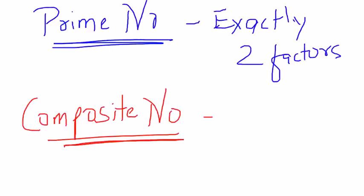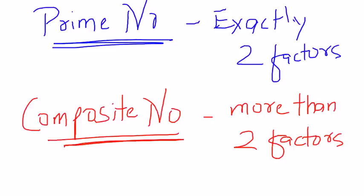Contrary to prime numbers are composite numbers. Composite numbers are numbers which have more than two factors. For example, 6 has factors 1, 2, 3, and 6 — four factors — so 6 is a composite number. But 1 is not composite either, because it has only one factor. So we conclude that 1 is neither a prime number nor a composite number.